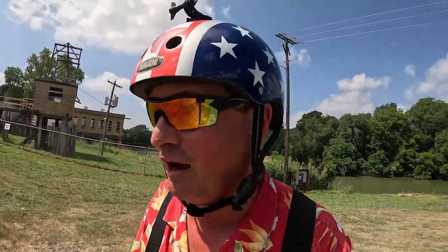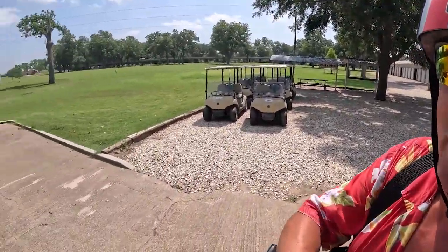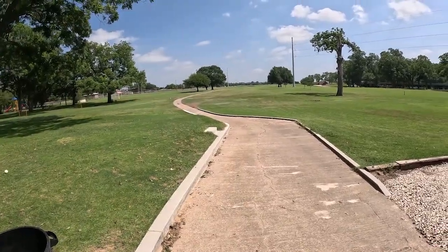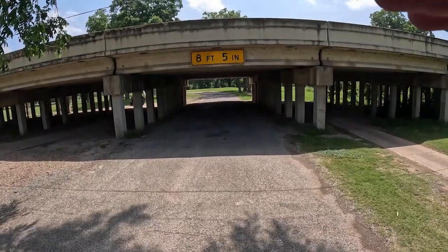The RV campground is part of the golf course, so when you check in you go into the golf course clubhouse and pay for your site. If you're into golf, I believe they rent clubs. If you're paying a visit to Independence Park and you're in a motor home or pulling a trailer, don't go past the golf course — there's no place to turn around, and that's an eight-foot-five bridge.